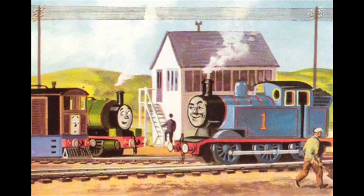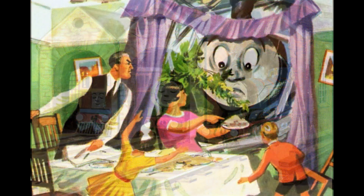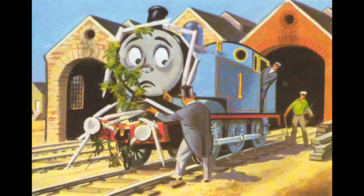Thomas Comes to Breakfast is one of the most iconic and famous episodes of the entire Thomas and Friends series. Every true fan knows the story. Thomas' driver jokingly says that Thomas could manage without him, but Thomas takes this to heart. After arguing with Toby and Percy about it, he tries to prove himself by steaming out of the shed in the morning, but in the end he fails and winds up crashing into the Station Master's house.